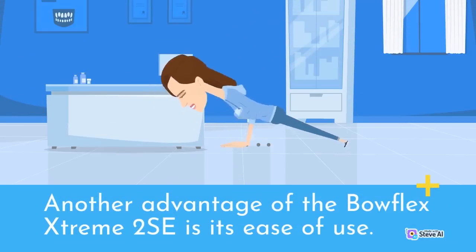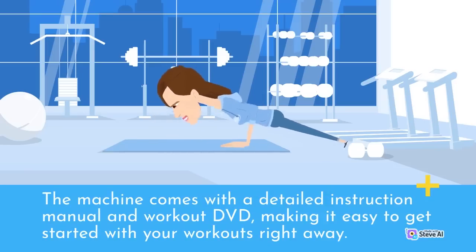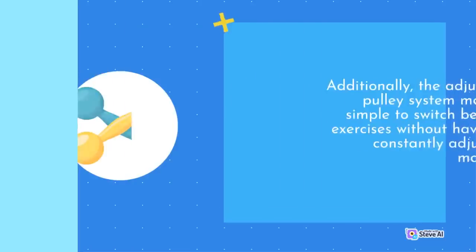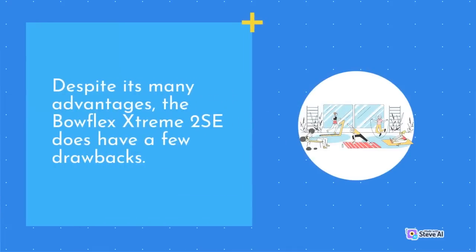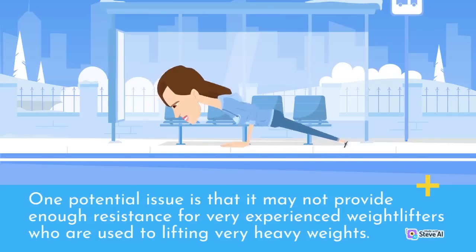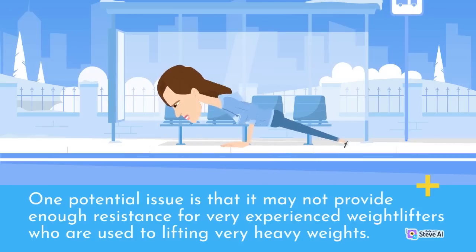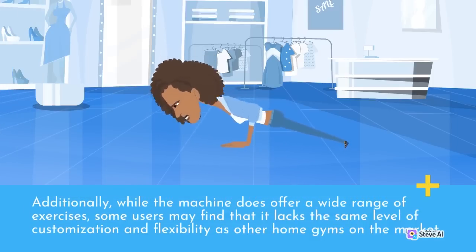Another advantage of the Bowflex Extreme 2 SE is its ease of use. The machine comes with a detailed instruction manual and workout DVD, making it easy to get started with your workouts right away. The adjustable pulley system makes it simple to switch between exercises without having to constantly adjust the machine. Despite its many advantages, the 2 SE does have a few drawbacks. One potential issue is that it may not provide enough resistance for very experienced weightlifters who are used to lifting very heavy weights. Additionally, while the machine offers a wide range of exercises, some users may find that it lacks the same level of customization and flexibility as other home gyms on the market.